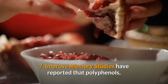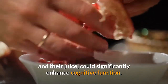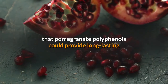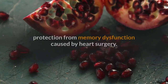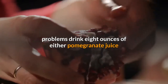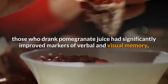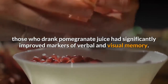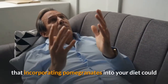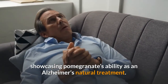Health Benefit 7: Improved Memory. Studies have reported that polyphenols, which are found abundantly in pomegranate seeds and the juice, could significantly enhance cognitive function. One study published in Evidence-Based Complementary and Alternative Medicine found that pomegranate polyphenols could provide long-lasting protection from memory dysfunction caused by heart surgery. Another study had elderly individuals with memory problems drink 8 ounces of either pomegranate juice or a flavor-matched placebo drink for 4 weeks. Compared to the control group, those who drank pomegranate juice had significantly improved markers of verbal and visual memory. Additionally, an animal model conducted by the Department of Psychology at Loma Linda University noted that incorporating pomegranates into your diet could help slow the progression of Alzheimer's disease.